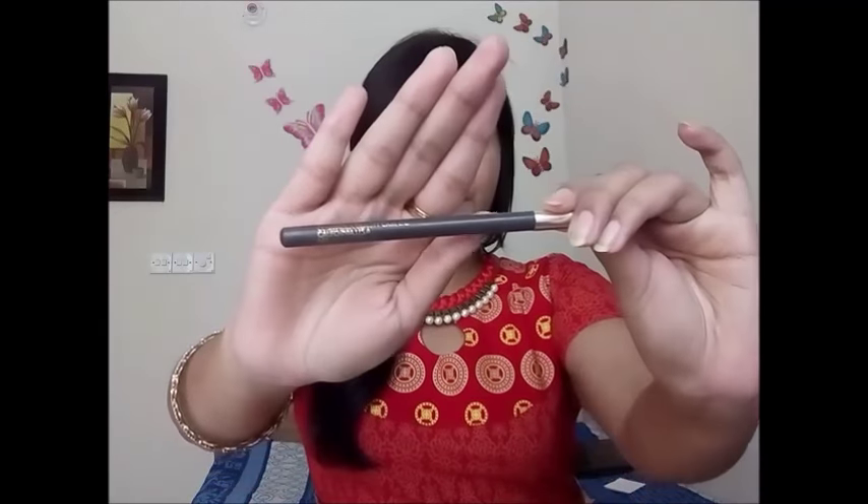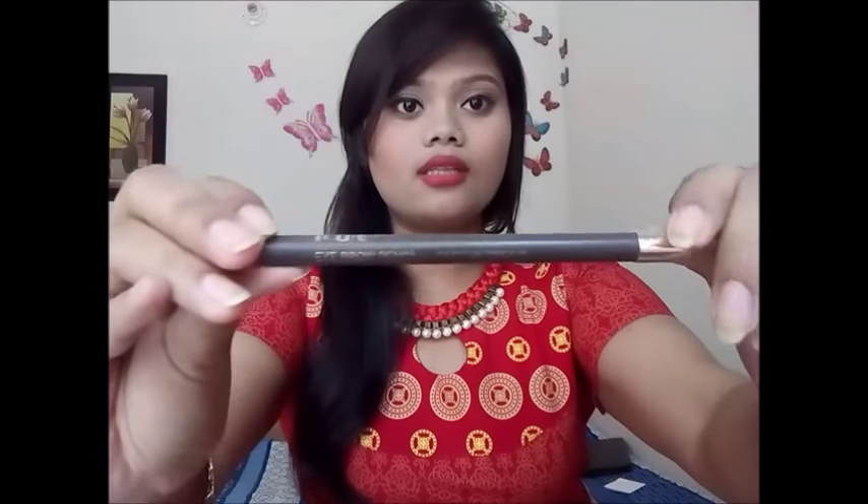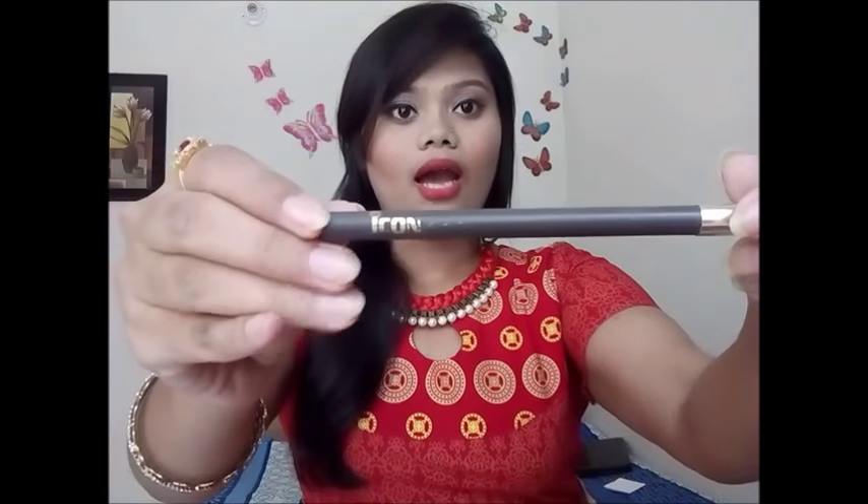I am going to start making up the makeup. I will draw my eyebrows and show you the product. Here is the eye corner and the eyebrow pencil — this eyebrow pencil is very good, and I will use the Jacqueline pencil.